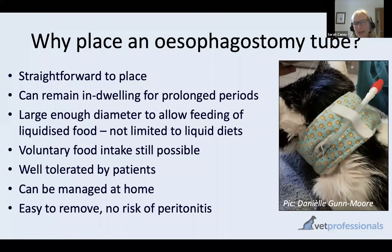Why would we consider placing an esophagostomy tube? In contrast to the nasoesophageal tubes we talked about last time, a big advantage is that we can place a larger diameter tube, which means it's possible to feed potentially liquidized cat food rather than having to rely only on liquid feed.